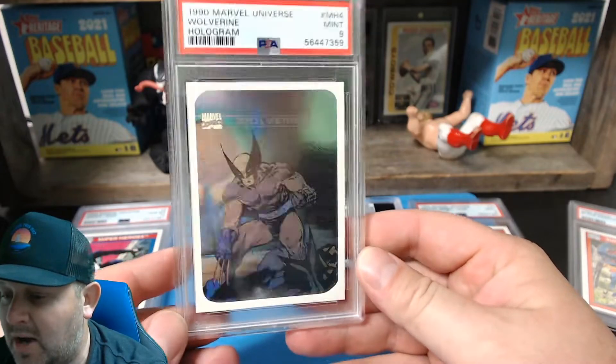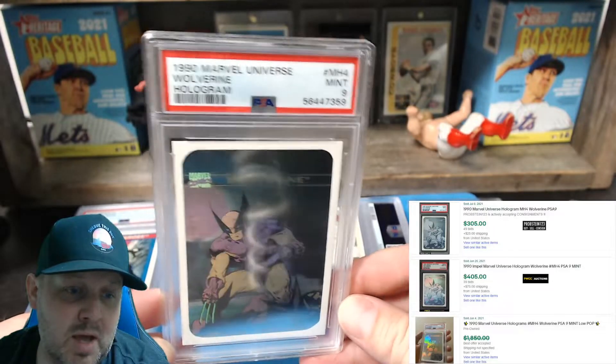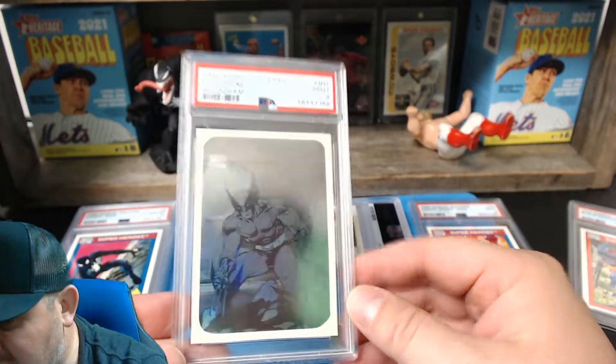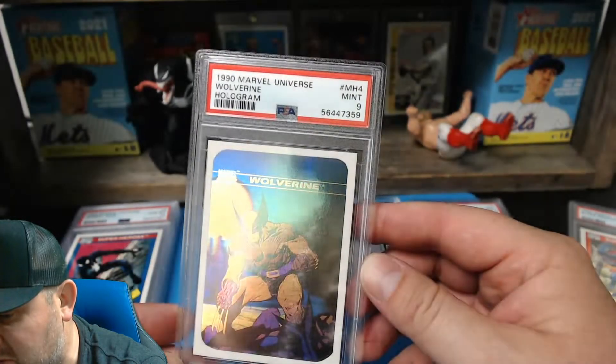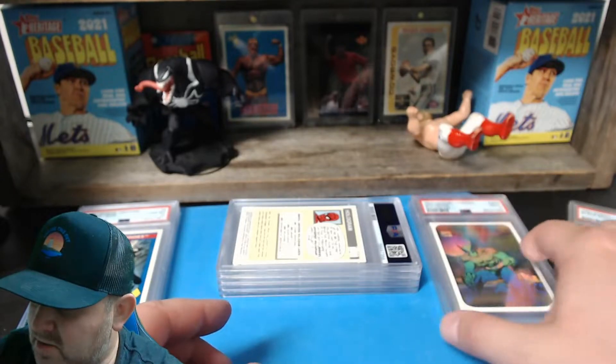Wolverine — that's a good hologram! Wolverine 9, look at that! This one was off-center left to right but still a beautiful card — no scratches, no surface marks whatsoever. Just look at that, that is beautiful.